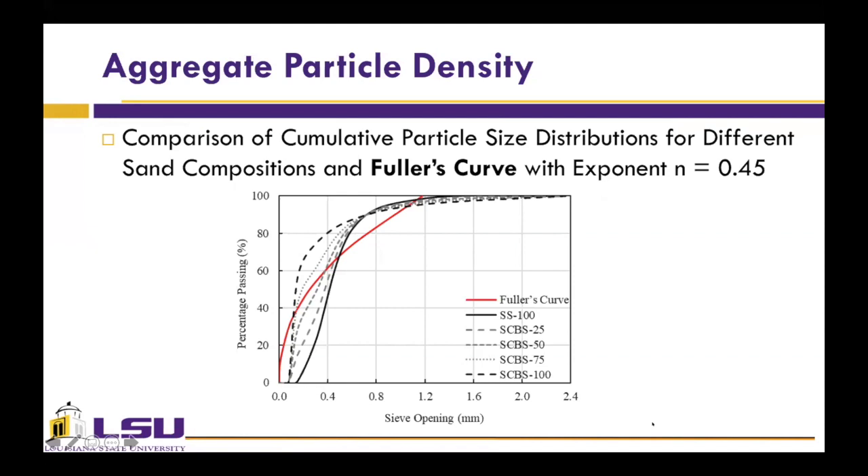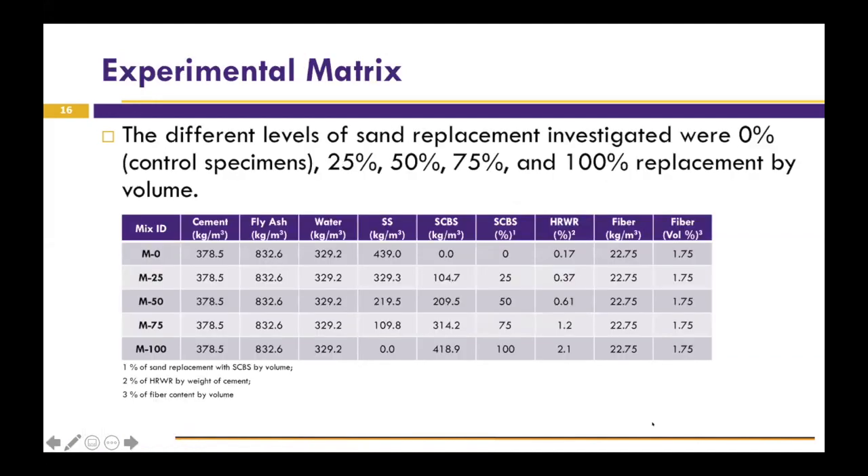It was found that the SCBS 75% replacement provides the best particle packing among all sand combinations, followed by SCBS 50%, 100%, 25%, and finally 100% silica sand. In this study, five mix designs were used that had the same water-binder ratio, same sand-binder ratio, and same fiber content of 1.75%. The different levels of sand replacement investigated were 0% as the control specimen, 25%, 50%, 75%, and 100% replacement by volume.